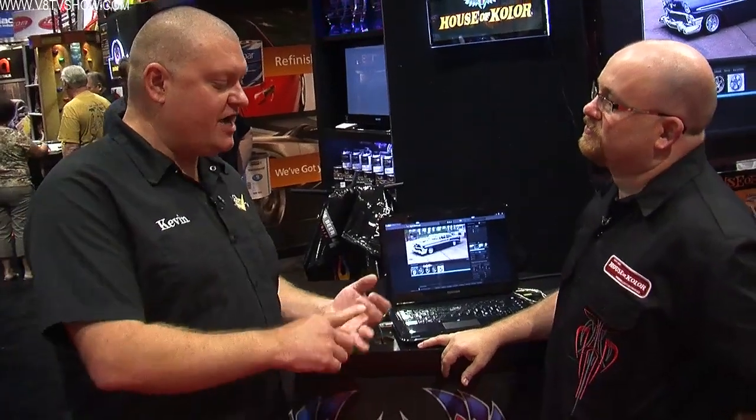Right now I'm here with Carter Hickman, who's been providing design services for people's cars and hot rods for a long time. Tell me how that's been going.